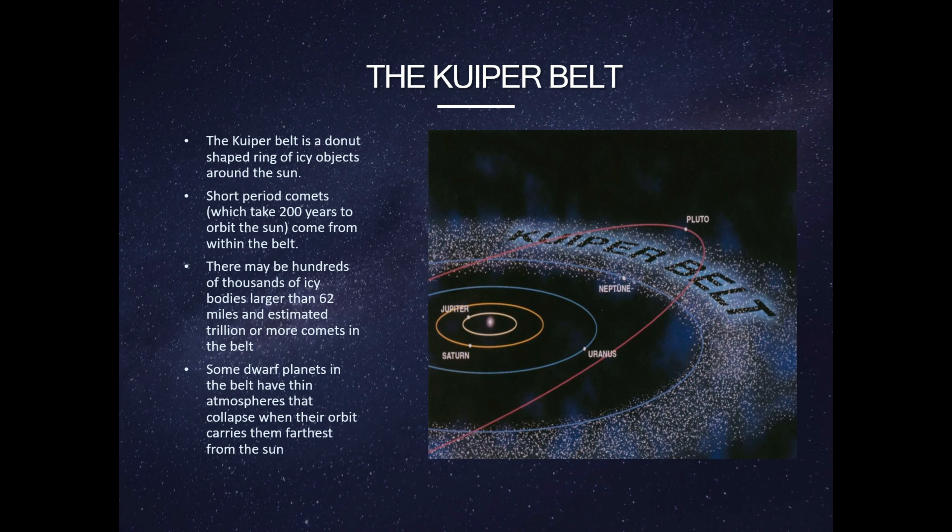Planet X. It takes 10,000 years for it to go around the Sun, if it exists. Planet X is a theoretical planet — it might be real. Planet X would be 10 times the size of Earth. This theoretical planet would be located somewhere in the Kuiper Belt, beyond the dwarf planet Pluto.